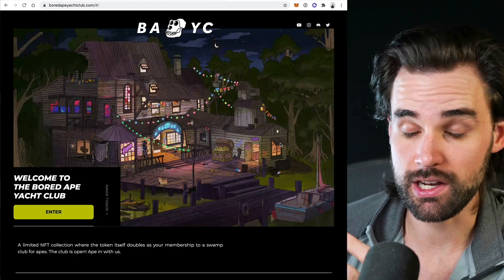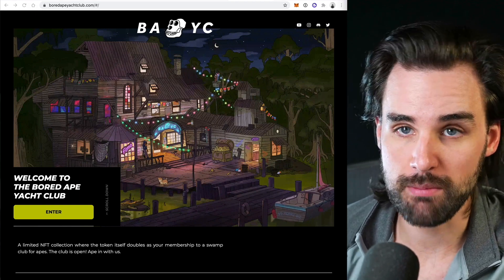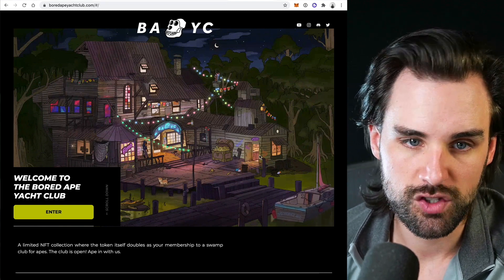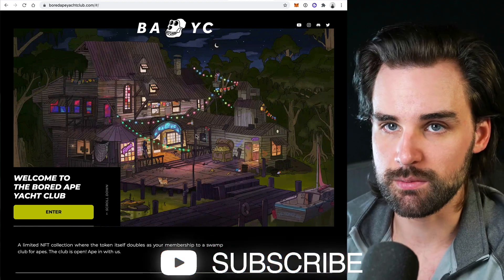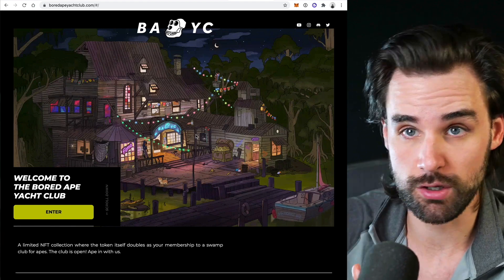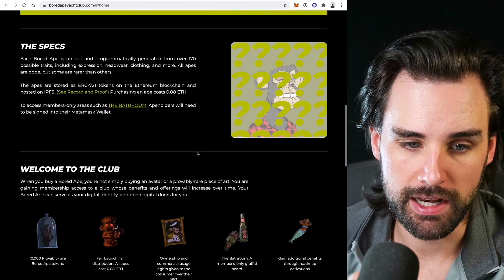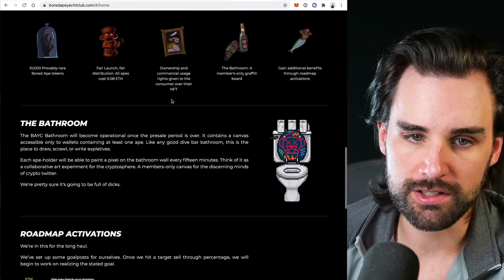Some NFT projects have launched and actually integrated community in as part of their offering from the get go. That's one trend I expect to continue to take off in 2022 and beyond — membership NFTs that offer you some sort of access, not just online but also offline. Bored Ape Yacht Club is a pretty good example of that. It's actually a community built around the NFTs themselves. You get the digital artwork that you like the aesthetic of, you can use it as your profile picture, your online avatar. But in addition to that, it actually gets you access to a community and membership to the club.